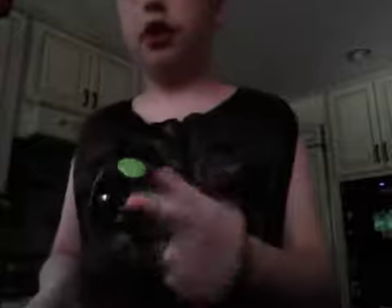Now I just have a little fidget cube. Might as well show you guys. Just a little fidget cube. That's all.